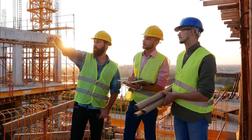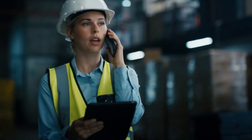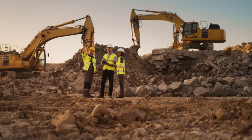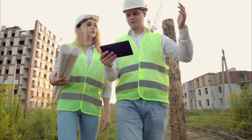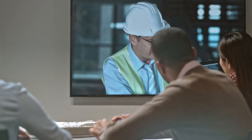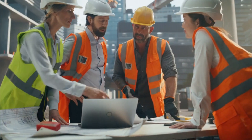Communication is another critical area where technology can make a huge difference. By improving communication between team members, construction professionals can work more efficiently, reducing errors and misinterpretations. Real-time messaging, video conferencing, and cloud-based collaboration tools can all help bridge the communication gap.